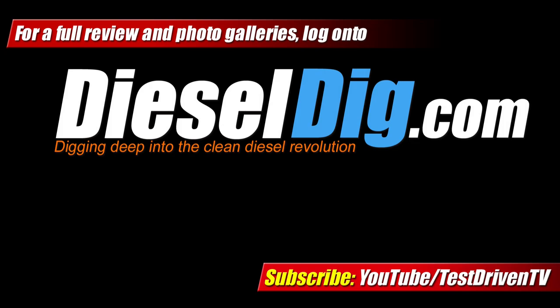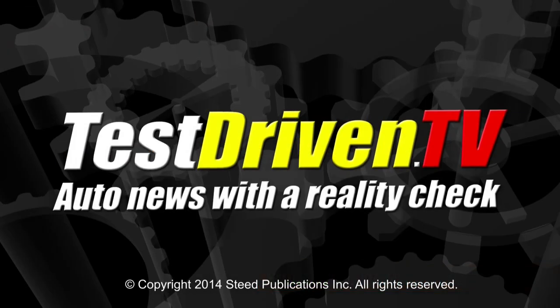For a more detailed review and photo galleries, log on to dieseldig.com. I'm Sam Hamart for Test Driven TV. I hope you enjoyed the ride.